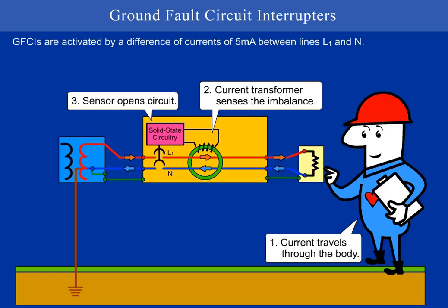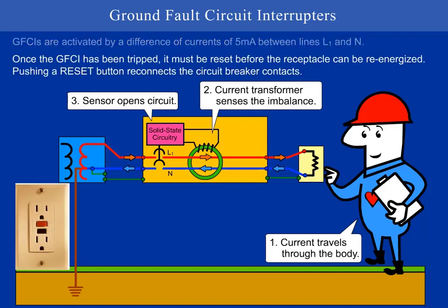GFCIs are activated by a difference of currents of 5 milliamps between lines L1 and N. Once the GFCI has been tripped, it must be reset before the receptacle can be re-energized. Pushing a reset button reconnects the circuit breaker contacts.